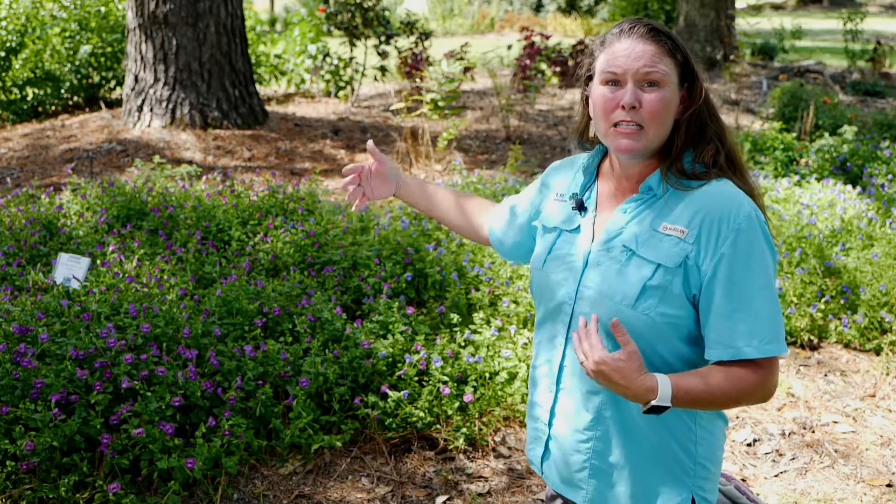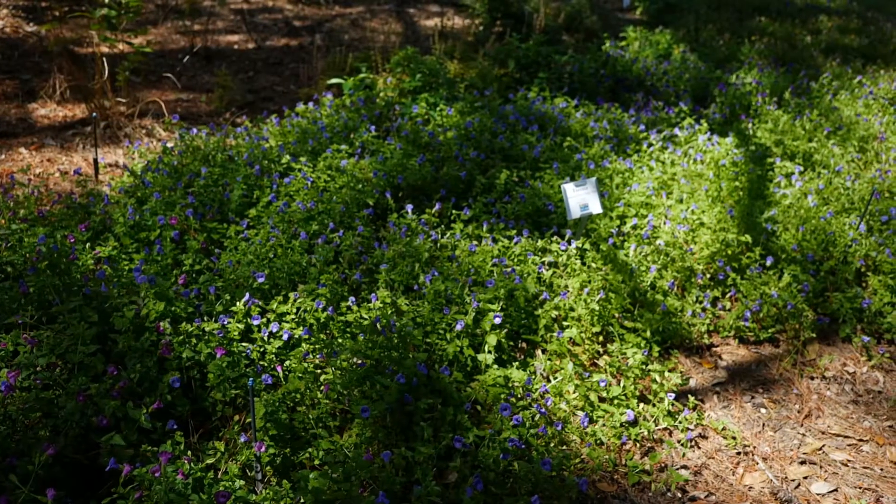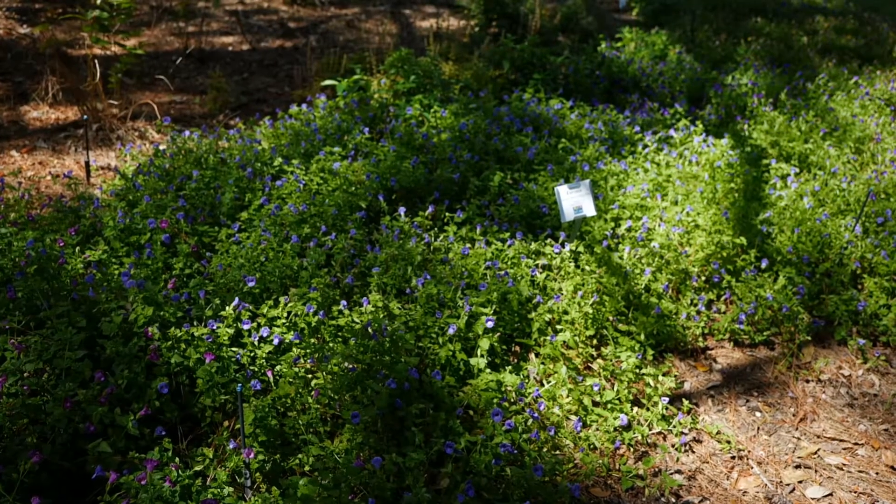You want to plant these in spring after the danger of the last freeze. They will bloom throughout the spring and summertime, into the fall until that first freeze.